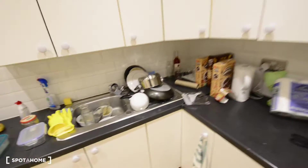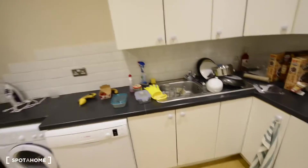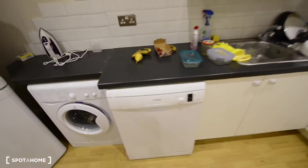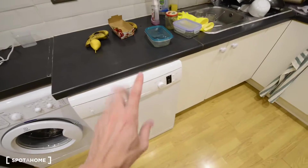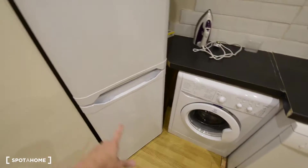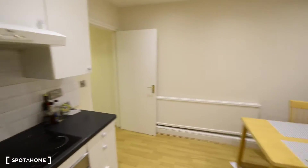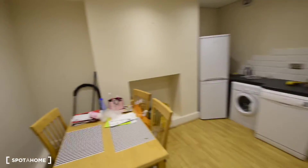There is someone living here at the moment, as you can see. I'm not sure about the kitchenware — I'm not sure if you will find plates or frying pans here, so you might have to bring your own, just to let you know. There's also a washing machine, and here we have the fridge — a big fridge with the freezer at the bottom. So this is the whole kitchen: spacious, with plenty of space for storage.